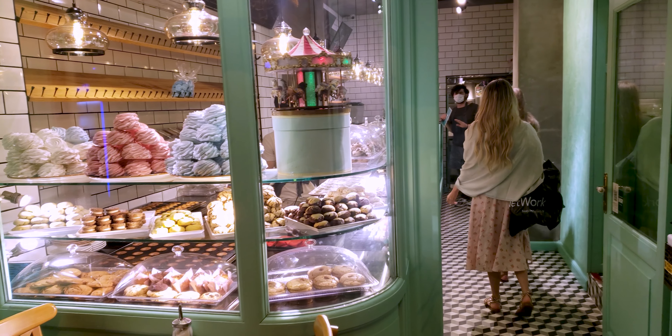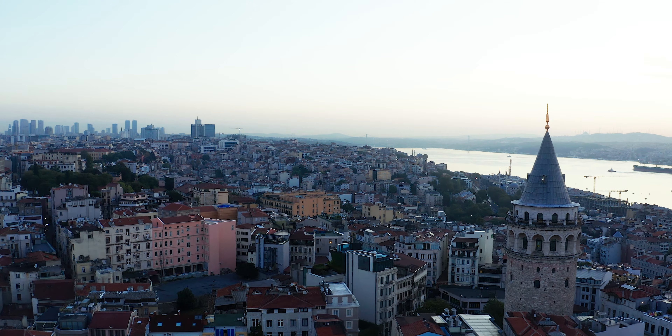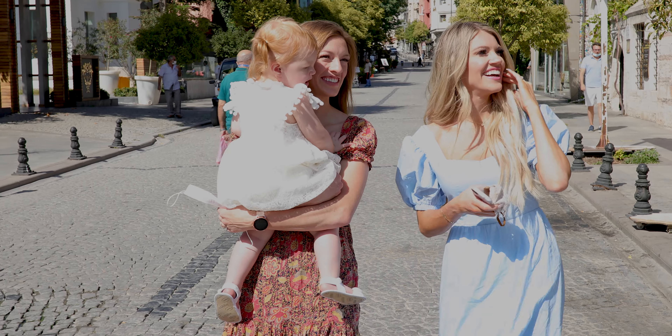The view is just incredible, there is nothing like it, but what makes this street even better is all the quaint little shops and places to eat.